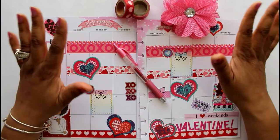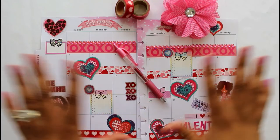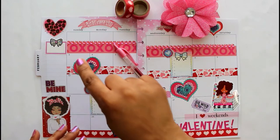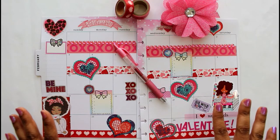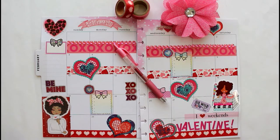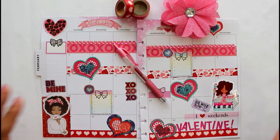Thank you so much for watching my video! I hope you enjoyed this layout and this conversation. Next time, get your coffee, get your wine, and get your life, honey — come plan with me! Until next time, thank you so much for your support. Remember to like, subscribe, and click that notification bell. Bye!